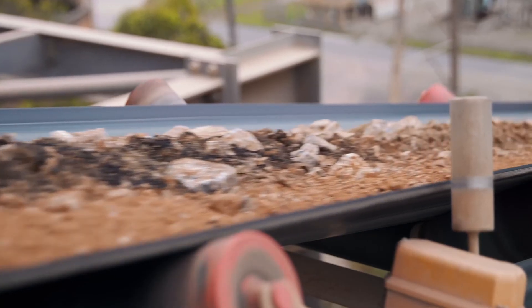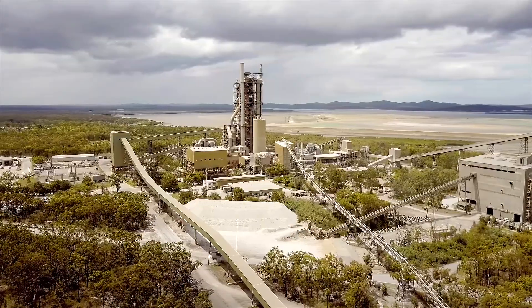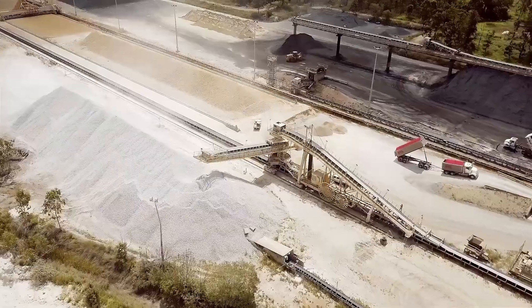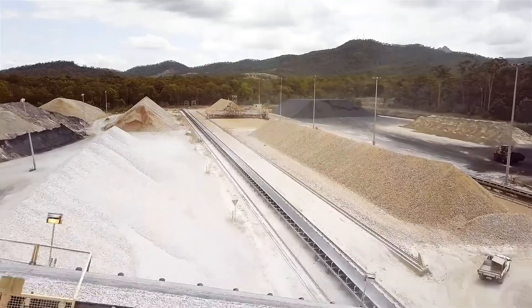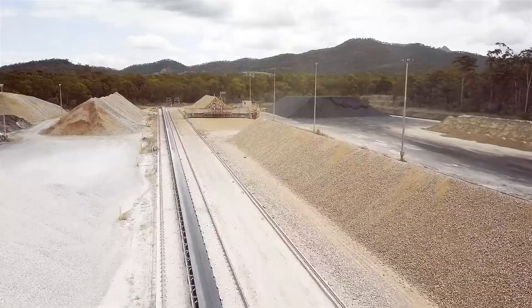Our raw materials, consisting of approximately 90% limestone, 7% clay or shale and 3% corrective minerals like silica and iron, are blended, dried and ground into a fine powder to produce a raw meal which meets our quality specifications.